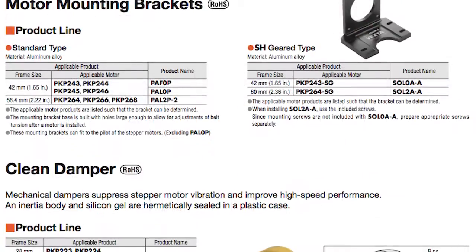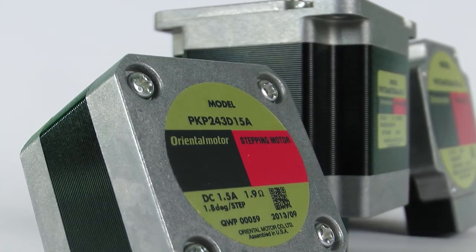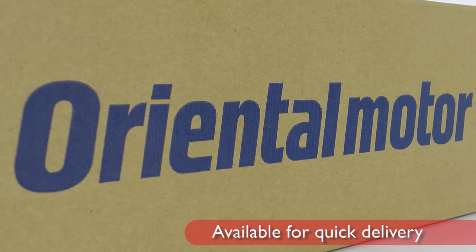The PKP series has a number of accessories available, including flexible couplings, mounting brackets, clean dampers, and additional controllers. And all of our PKP series motors are available for quick delivery.